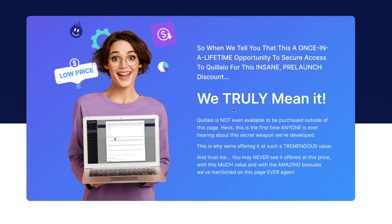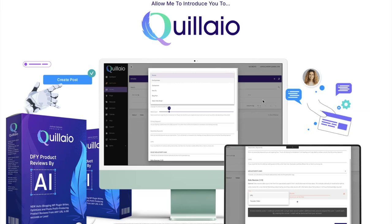When we tell you this is a once-in-a-lifetime opportunity to secure access to Quillio at an insane pre-launch discount, we truly mean it. Quillio is not even available to be purchased outside of this page — this is the first time anyone is hearing about this secret weapon we've developed. You may never see it offered at this price again with this much value and the amazing bonuses on this page. Go below this video, watch the demo, check out the features and the charter members discount deal, and make sure to secure your pre-launch discount today.